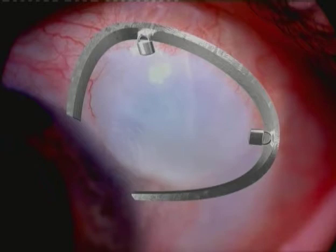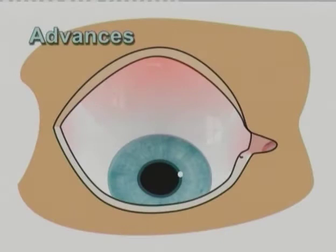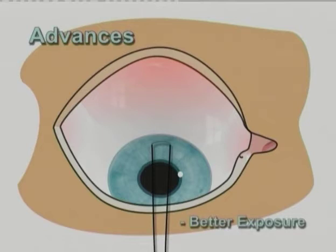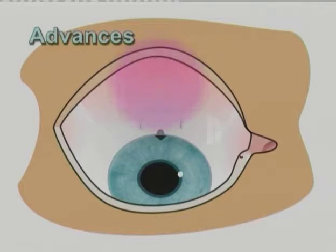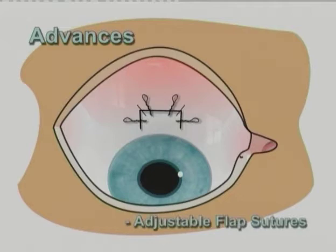There have been several advances in trabeculectomy surgery: better exposure with a corneal traction suture, appropriate flap construction promoting posterior aqueous flow, a larger anti-metabolite treatment area leading to diffuse blebs, optimal sclerostomy size, positive pressure infusion where necessary, and adjustable and releasable flap sutures together with secure closure techniques.